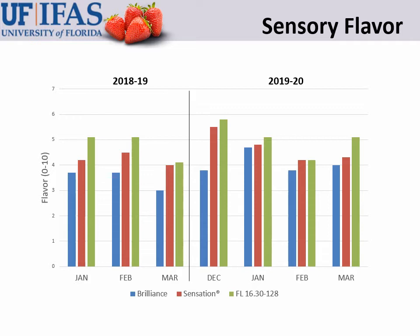Similarly, this graph shows sensory flavor. The first graph was sweetness and now this one is flavor, and you can see the same thing. The panelists rated Medallion as having the highest flavor, or at least equal to Sensation in flavor, on all harvest dates.